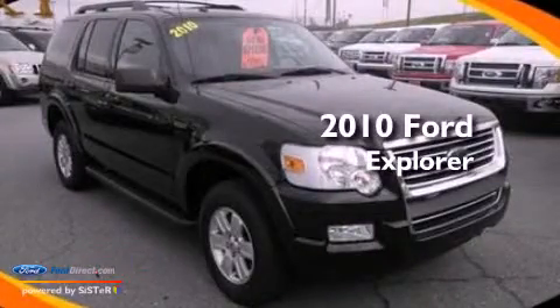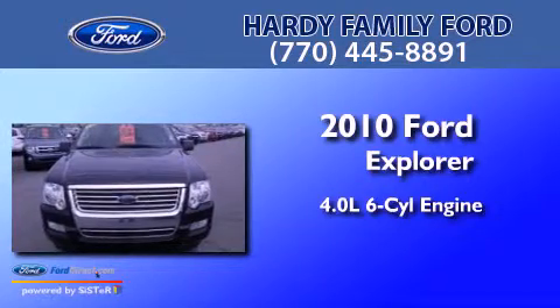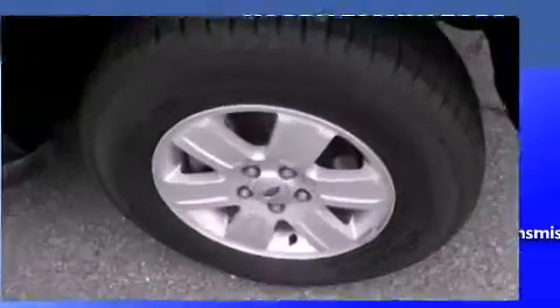This is a 2010 Ford Explorer. It has a 4.0-liter, six-cylinder engine, a five-speed automatic transmission, and the added capability of four-wheel drive.